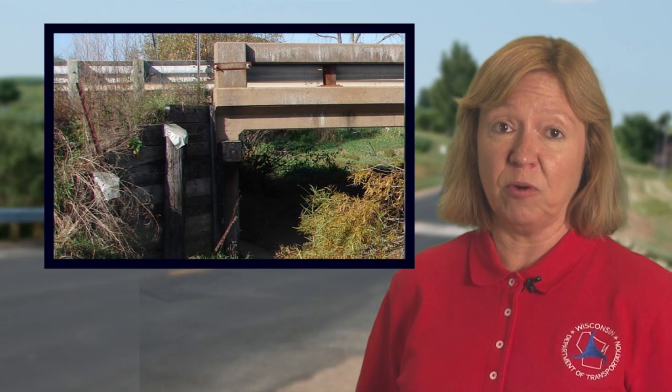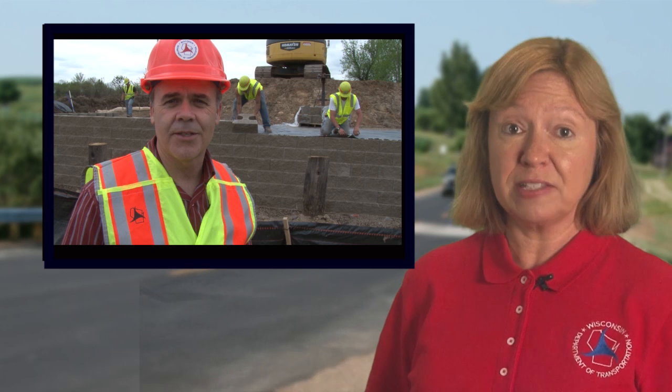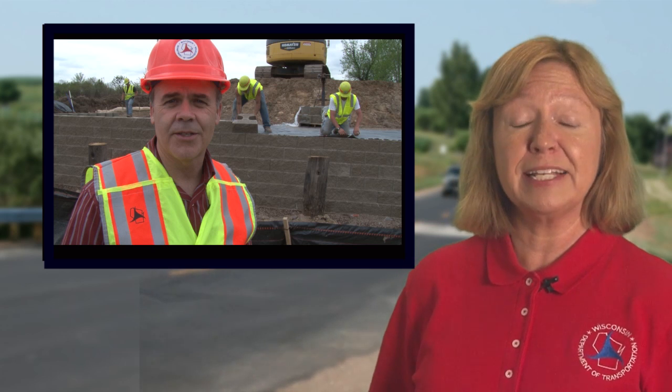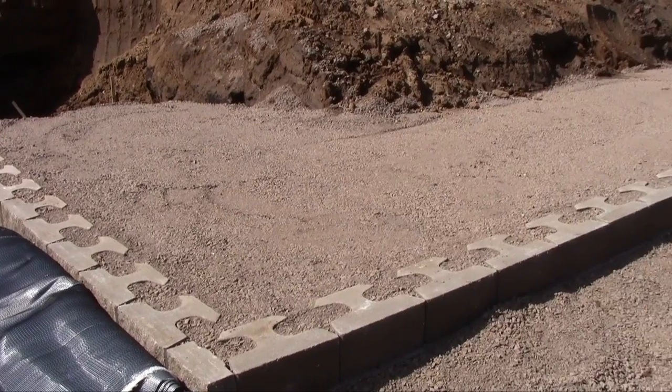A 60-year-old bridge on Highway 40, chosen as the pilot project because it was scheduled for replacement in 2012, was determined a good candidate for the demonstration. As William Oliva, Chief of WisDOT's Structures Development Section explains, we're here at State Trunk Highway 40 looking at the implementation of our GRS abutments.